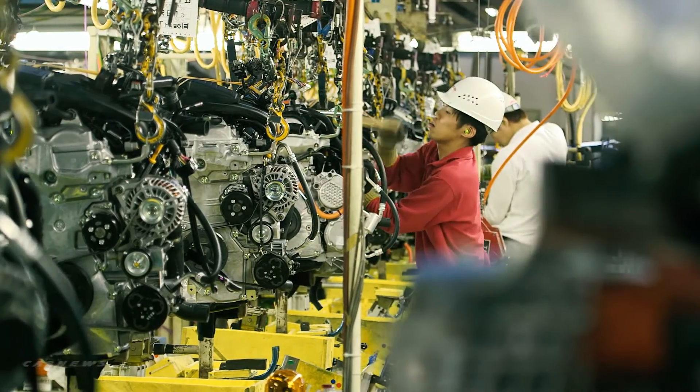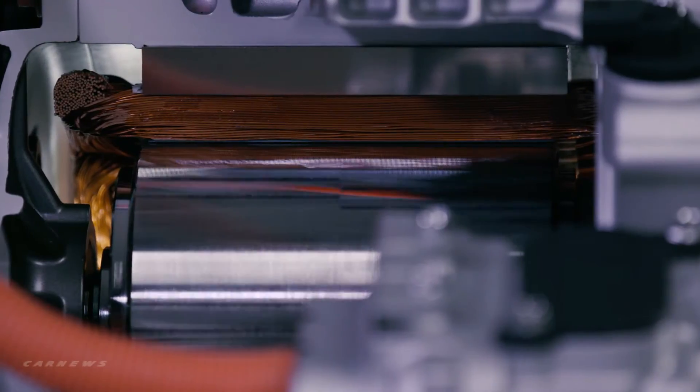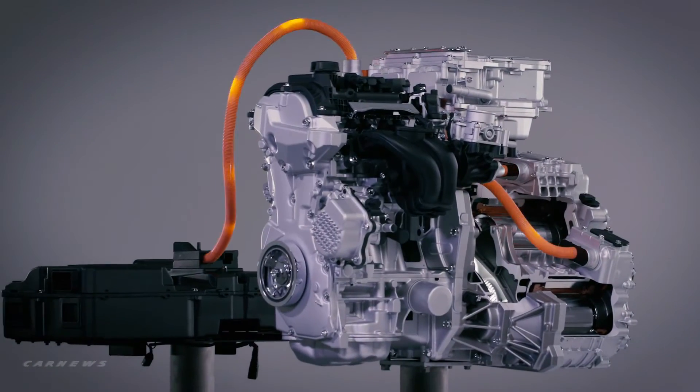E-power technology aims to provide customers a gateway to 100% electric cars and further Nissan's pursuit of a zero-emission society.